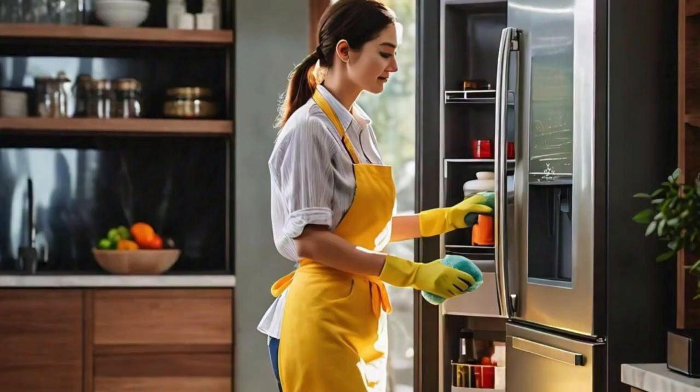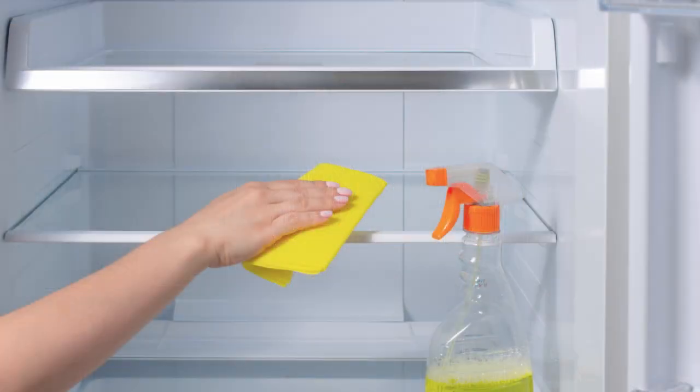The first step in keeping your fridge cockroach free is to maintain a clean and hygienic environment. Regularly wipe down shelves, walls and floors with a mixture of soap and water.